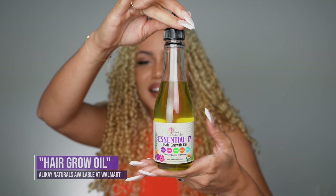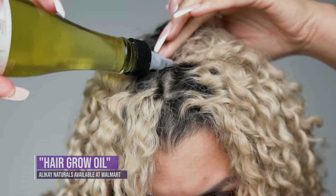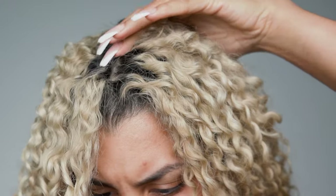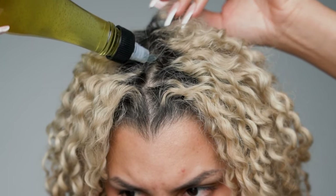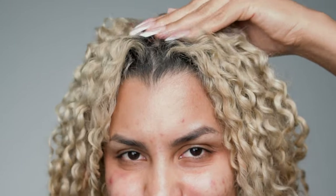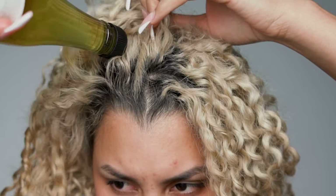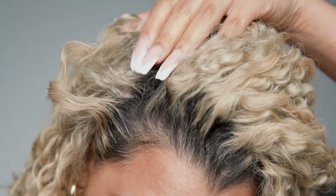I already used it — that's why you can tell it's not completely full. Every time I wash my hair, what I always do is put oil on my scalp. As you can see in the video, I'm just placing it right into my roots and then massaging my scalp, making sure I cover all areas. It has a dropper and I just open it and the oil comes out. After I do that, I put on a shower cap and go to sleep — I always do this the night before washing my hair so the oil can sit and do its thing.